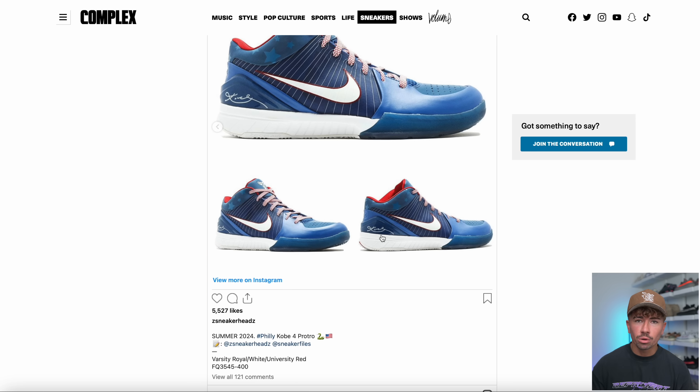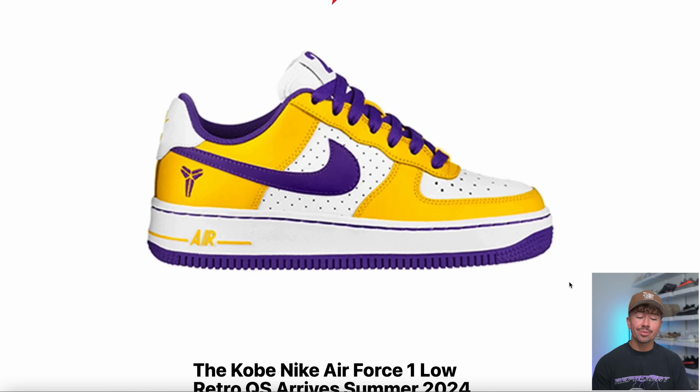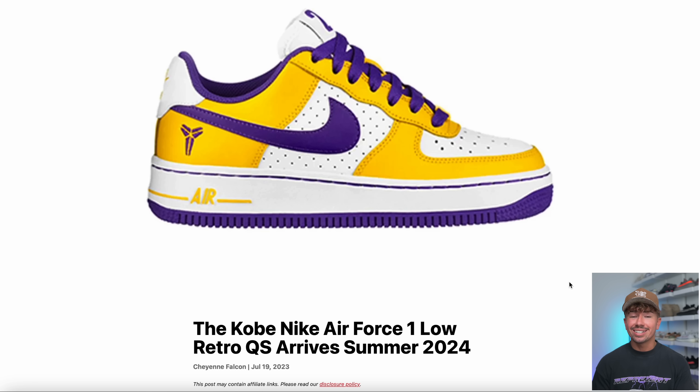These are expected to drop summer 2024. Sticking with Kobe sneakers, this pair of Nike Air Force One lows is also supposed to drop in summer 2024. Now, this image right here is a mock-up, so don't expect this exact colorway to drop — but it should be relatively accurate. Nevertheless, this is a summer 2024 release, so let's keep it moving.